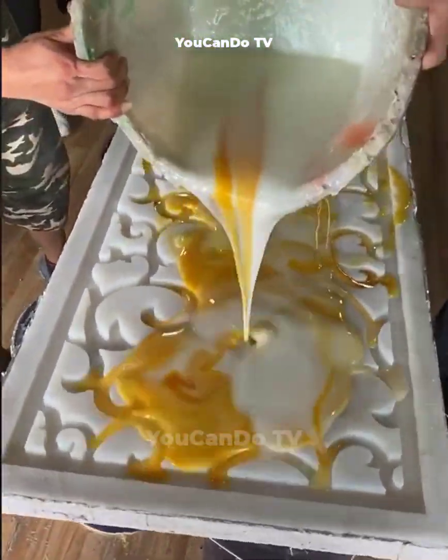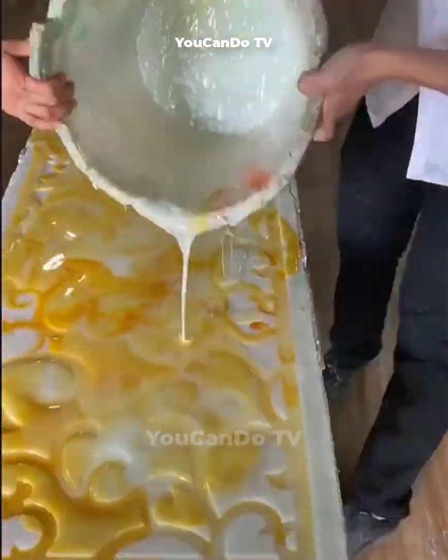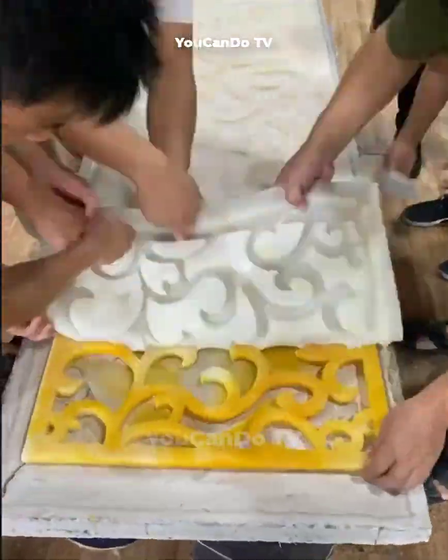To produce a wall with delicate patterns, they used special chemicals poured into plastic molds. Let's see what they do — and guess what the result will look like.